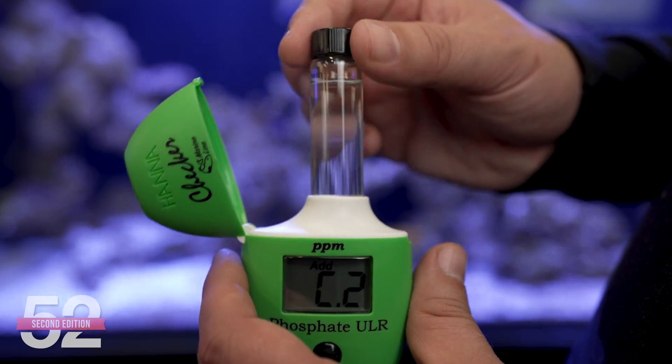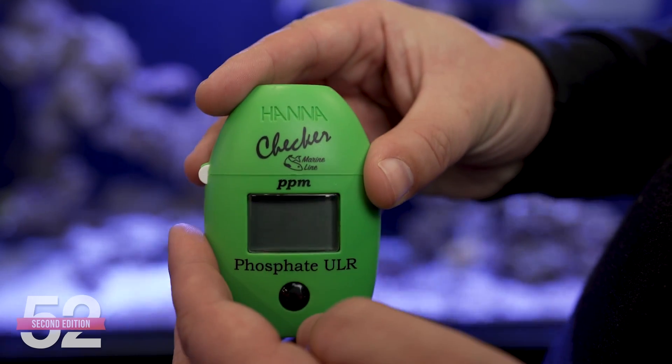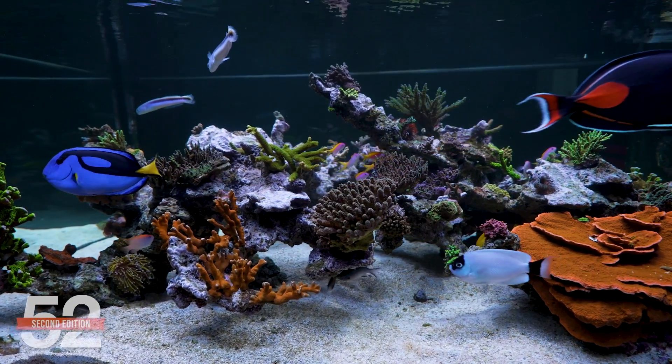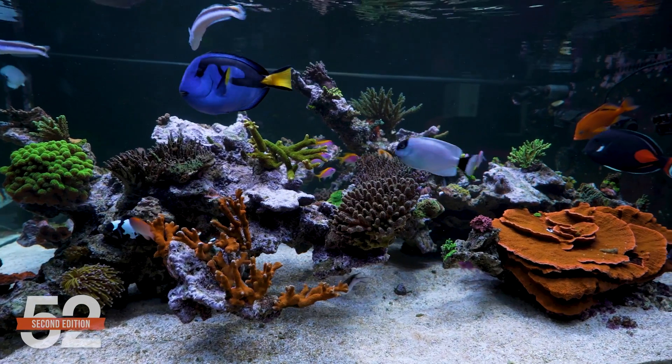We suggest measuring phosphate just once a month — 12 times a year — and tracking it in an app that can graph it. The only thing you should care about is that it's not perpetually rising every month, because that's a path to nowhere good. More specifically, it's a path to pollution becoming poison: not the kind that causes rapid mortalities, just more susceptibility to other stresses or subtle changes in health and coloration. If it's rising month after month, just change what or how you feed, or up your filtration game. We'll show you how to do that today as well.